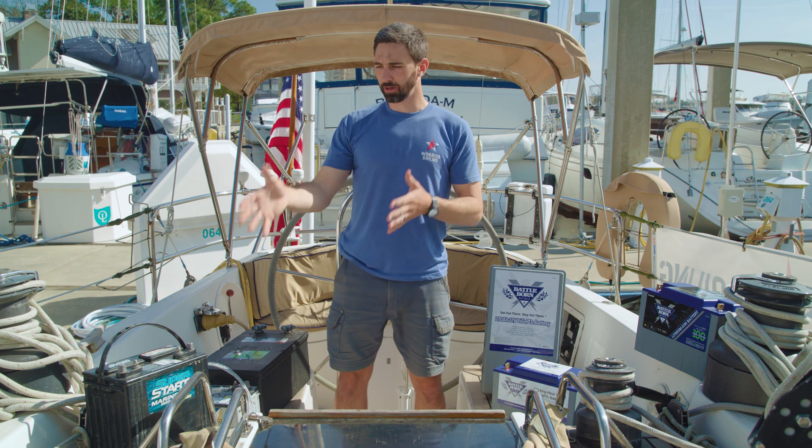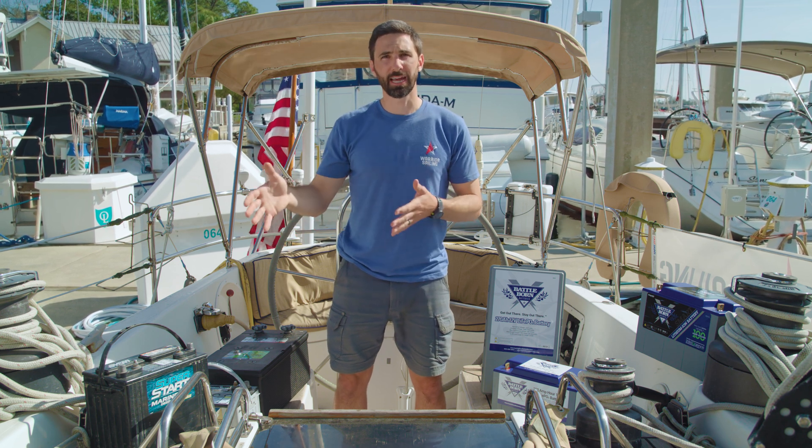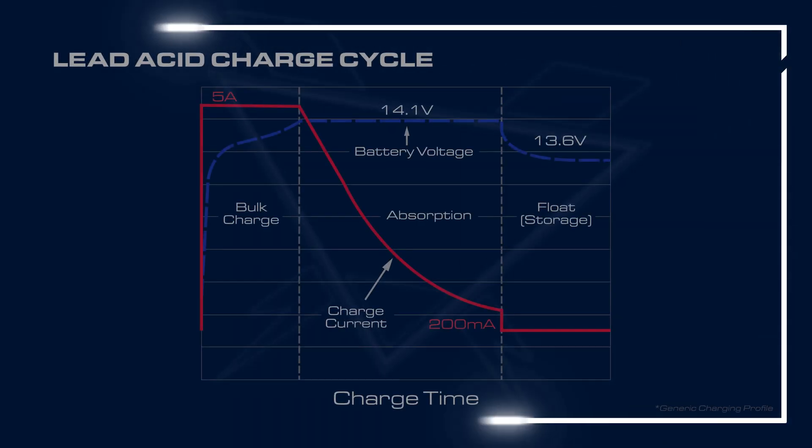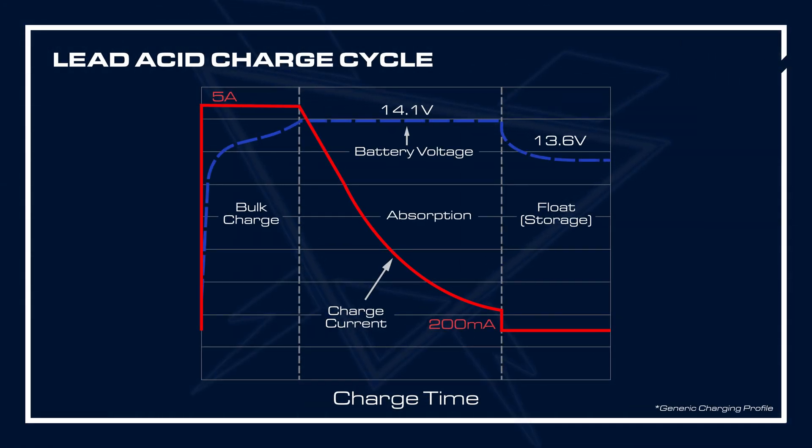The other issue with lead acid batteries is the recharge time. The current that a lead acid battery can accept decreases as it finishes its charge, so the last 10 or 20 percent of the recharge takes longer and longer to complete.